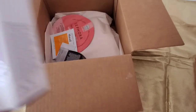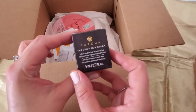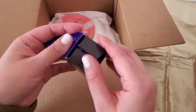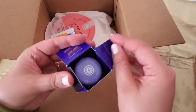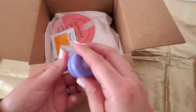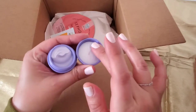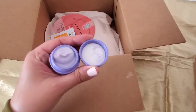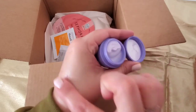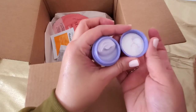I'm interested in using this. And then I got a little sample from Tatcha — the Dewy Skin Cream. I'm very excited to try this one because I have always wanted to try skincare from Tatcha, and this will be my first time trying it. Let me try a little bit here — I can definitely see some luminosity there.